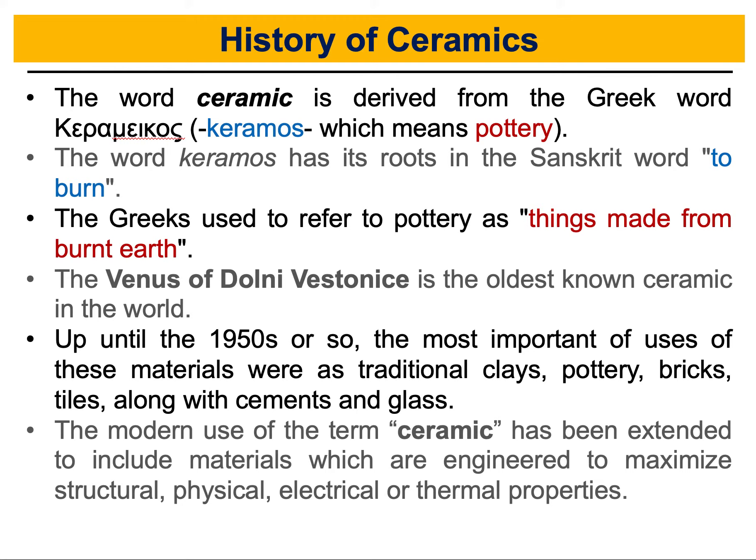So it means 'to burn'. It's pottery and 'to burn', and the Greeks used to refer to pottery as things made from burnt earth. You can tell from this history that we are dealing with a material that we are collecting from earth and that we burn to take a specific form, shape, and application.